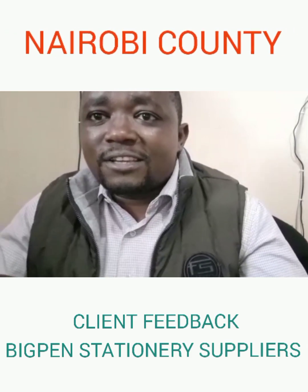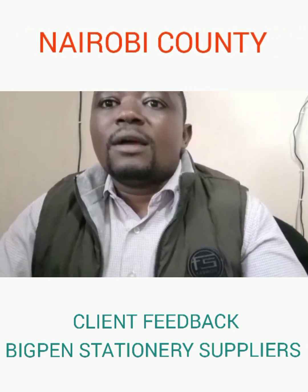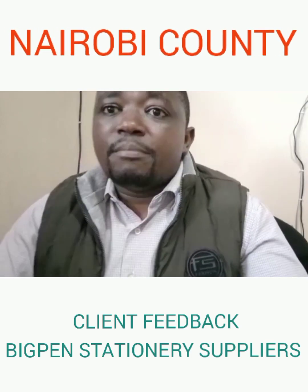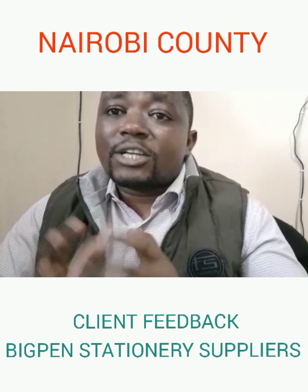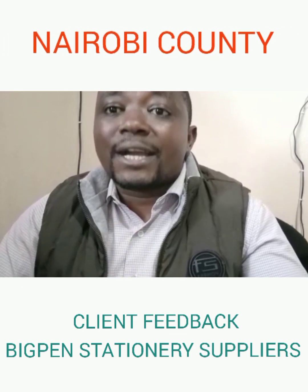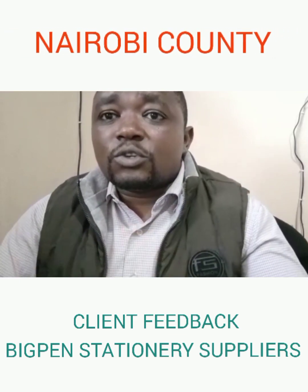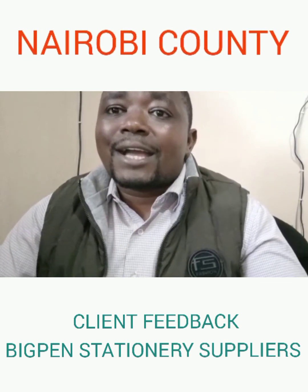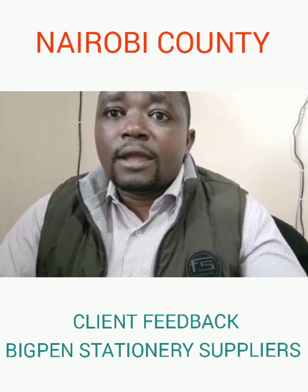Allow me to pass my sincere gratitude towards the credible services that you have been offering to me. Since I started using Big Pen products, I have actually observed a positive deviation in academics. So if you also want to succeed and achieve exemplary performance in your school, kindly start using the Big Pen products.